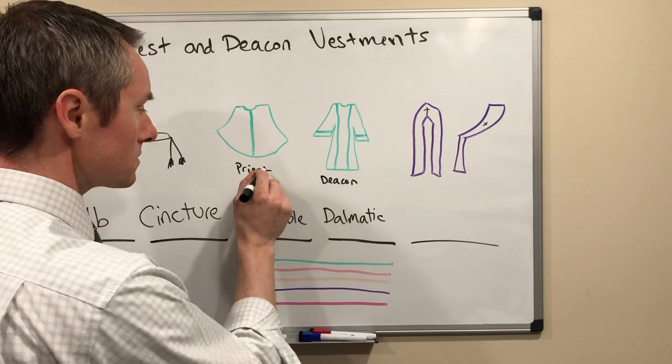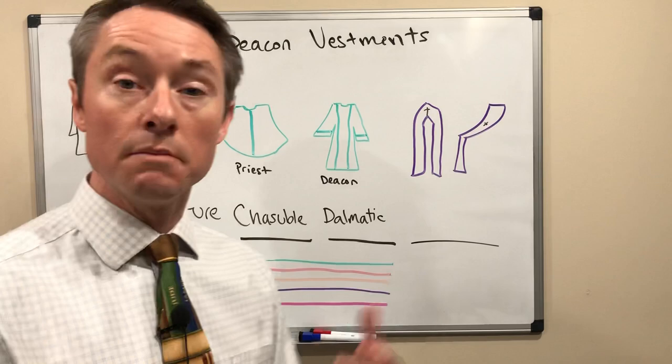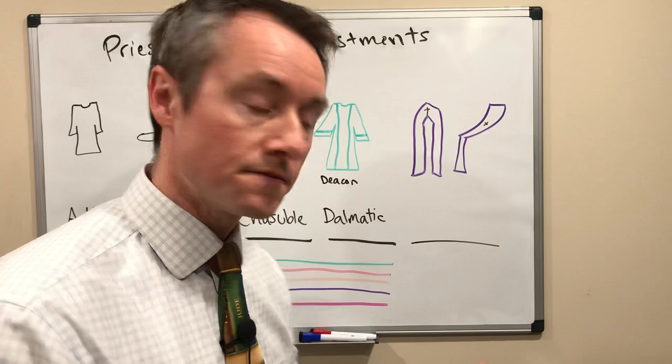There are different colors used at different times of the year. You'll notice the outer vestments they're wearing are different depending on what day or time of year it is. Green is used during ordinary time and most times during the year. Red is used at a number of different feast days, including Holy Week, Good Friday, and Martyrs' Feast Days — days in which we celebrate feast days of saints that have died or given up their lives.